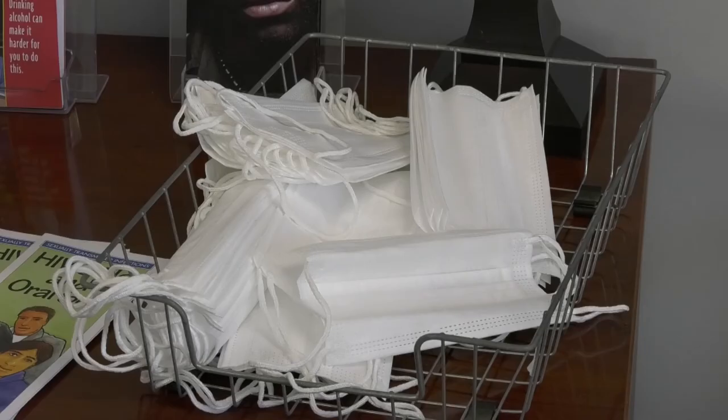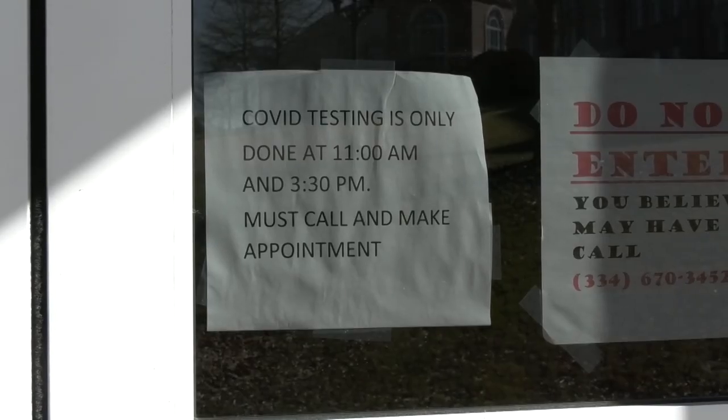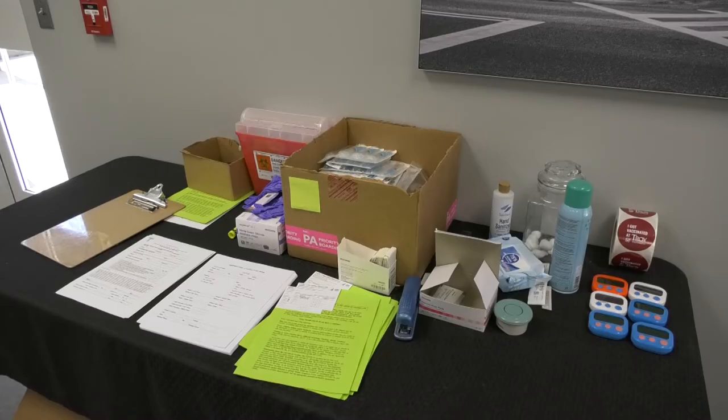If you're feeling sick and need to get tested, you can call the Student Health Center at 334-670-3452 to book an appointment and get tested. Claudia Pepinhorst, Troy, Trojan Vision News.